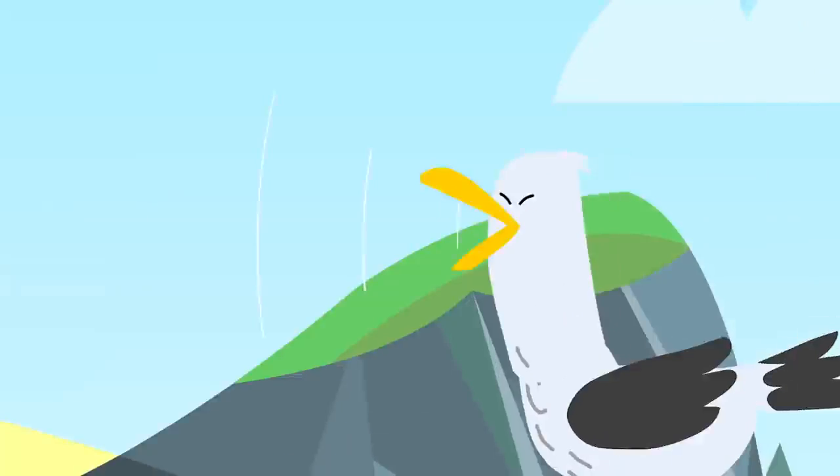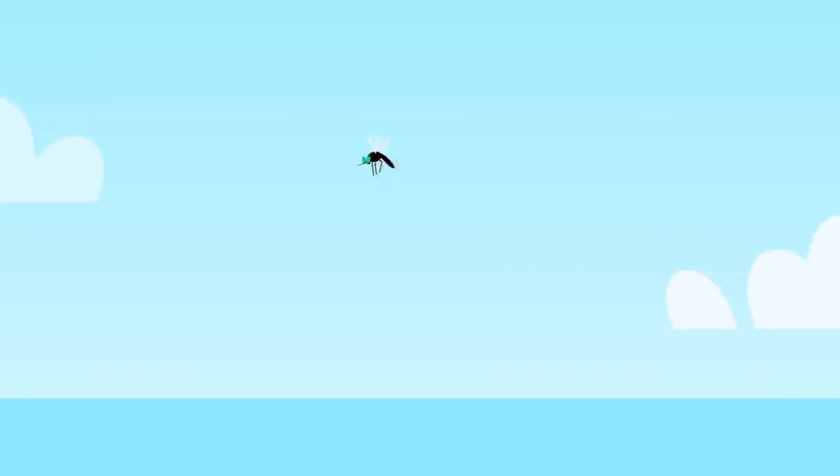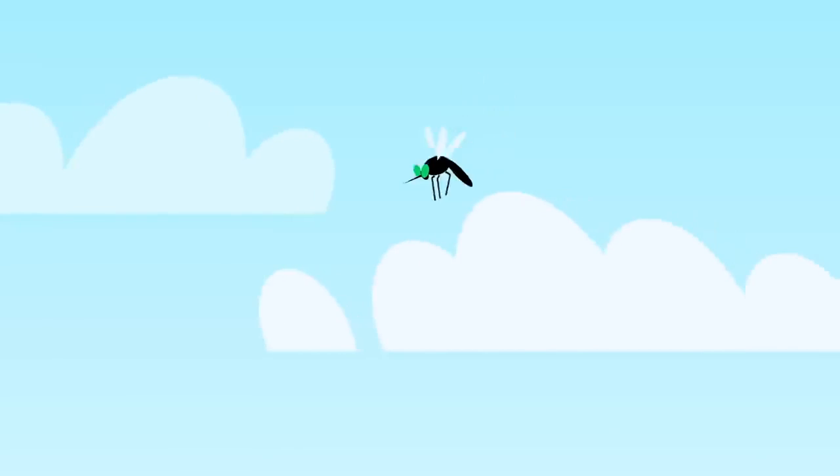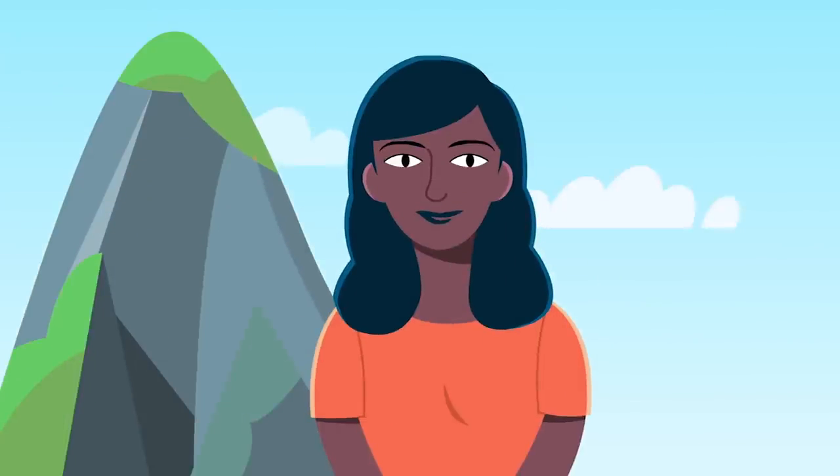You hear the gentle whack of waves, the distant cawing of a seagull. But then an annoying whine interrupts the peace, getting closer and closer and closer until — whack! You dispatch the offending mosquito, and calm is restored.